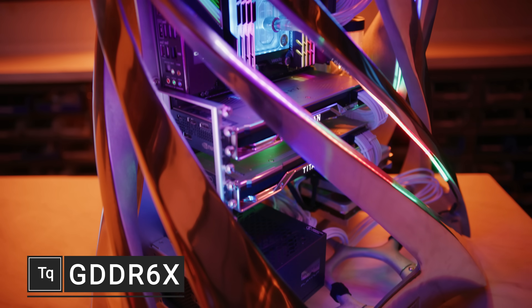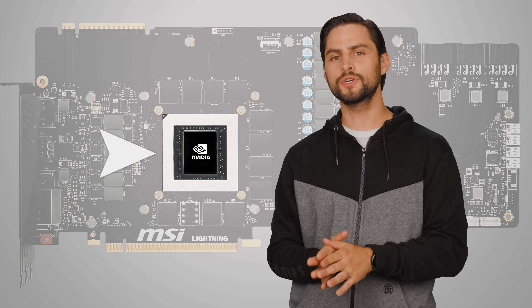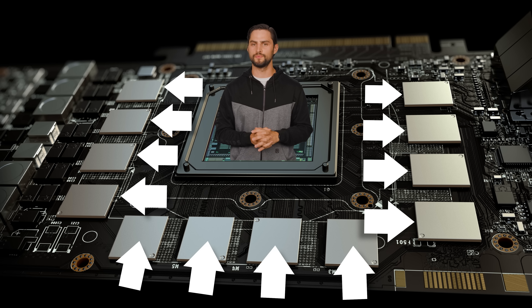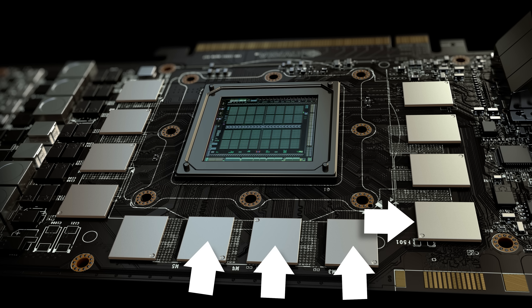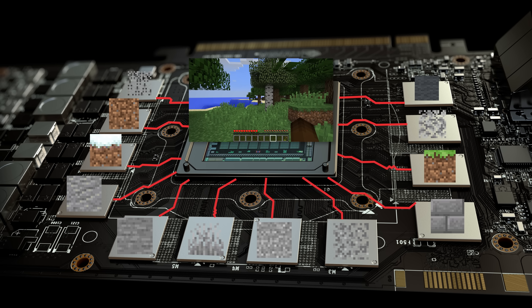The focal point of any graphics card, once you get past the RGB lighting, is the GPU itself, which does all the number crunching that pushes the frames of your favorite games to your screen. But an often overlooked component is your video memory, which typically takes the form of these small modules surrounding the GPU if you take off the cooler. The memory stores visual assets like textures and other information that the GPU needs to process to render a finished frame.